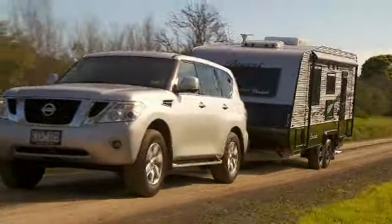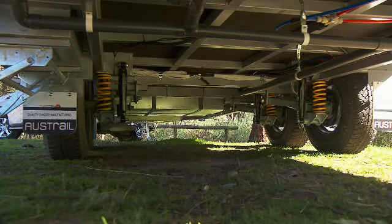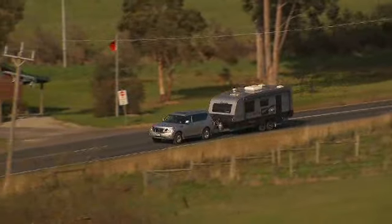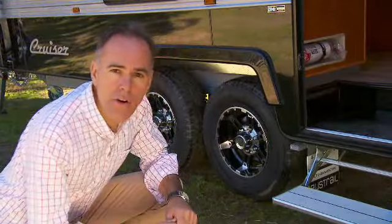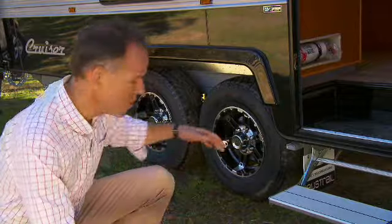Now, this Regent Cruiser is the very first caravan fitted with the new CRS independent coil spring suspension from Vehicle Components. This suspension is lighter weight than Cruisemaster and is ideal for travelling those country roads. The new CRS suspension system can be rated up to 3.2 tonne on tandem axle.